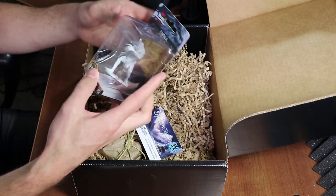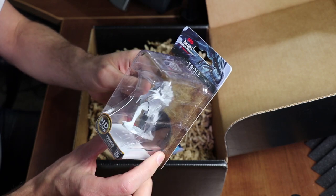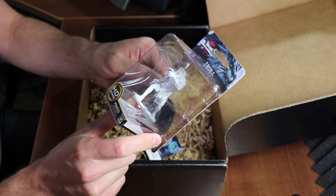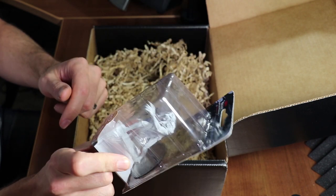Here we have a WizKids Nolzur's Marvelous Miniature Troll. These are pre-primed with Vallejo and they're really nice miniatures. I like them a lot.